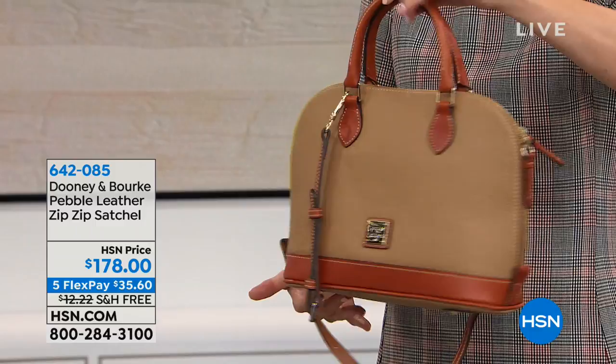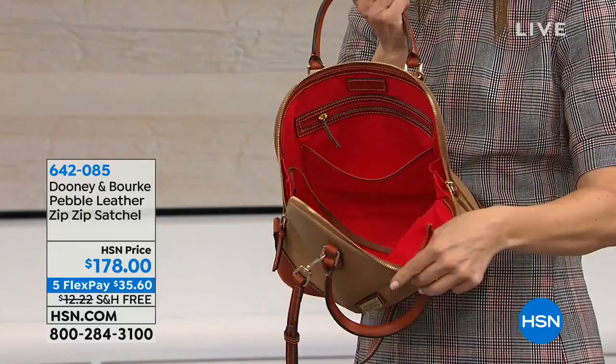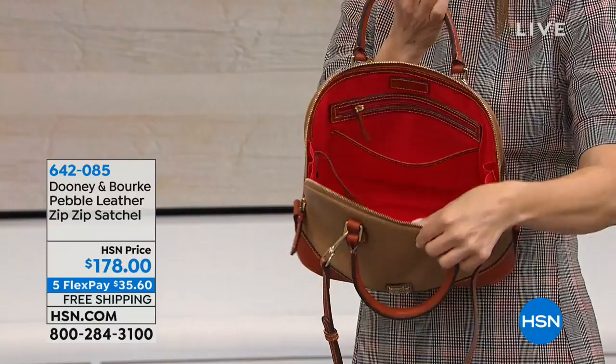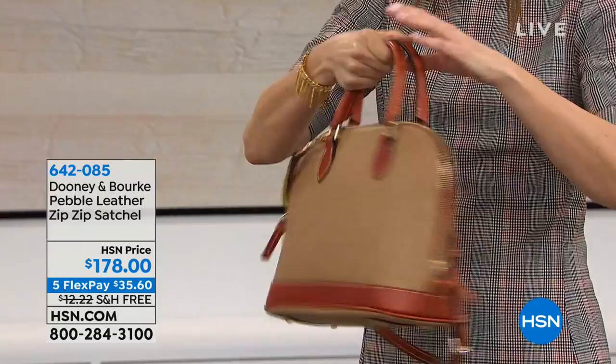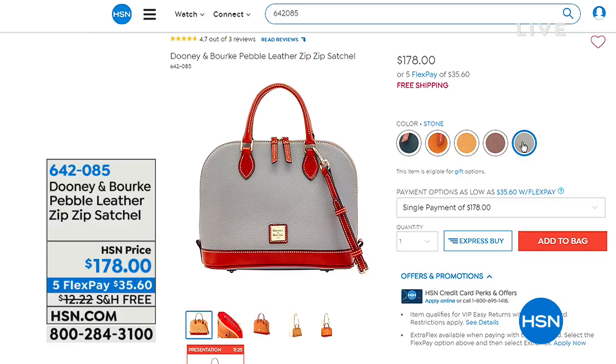The zipper goes all the way across the top, and there's another zipper on the other side — double zips — opens nice and wide, stands on its own four feet. That gorgeous twill lining is so pretty, and it's all done in genuine leather. Two great ways to carry the bag, five colors available. You can start shopping early for this number one, most popular, iconic bestseller and fan favorite.